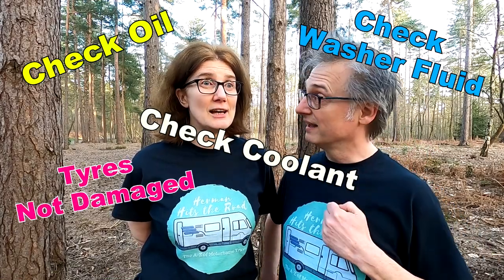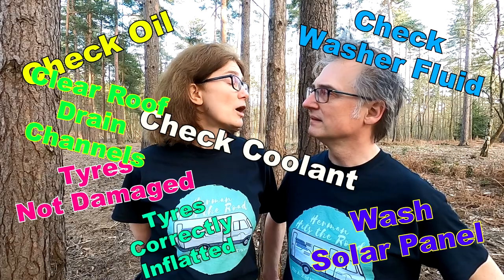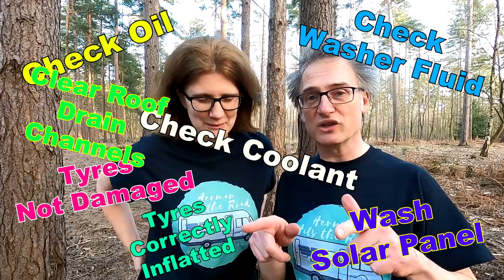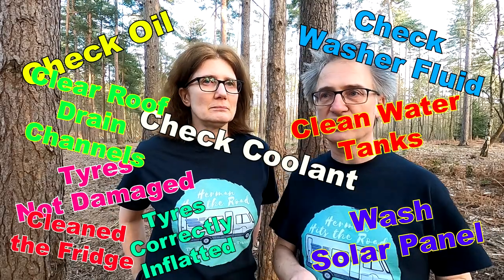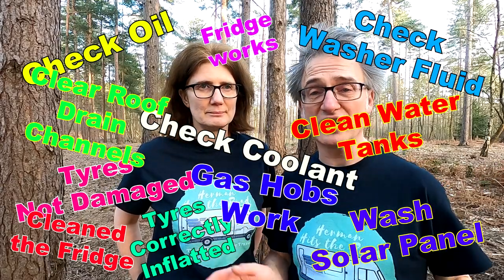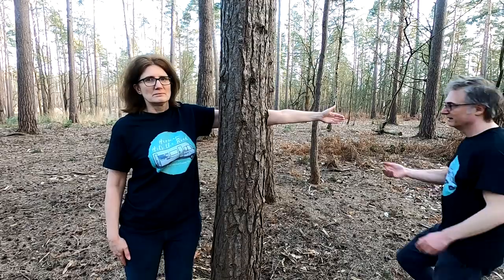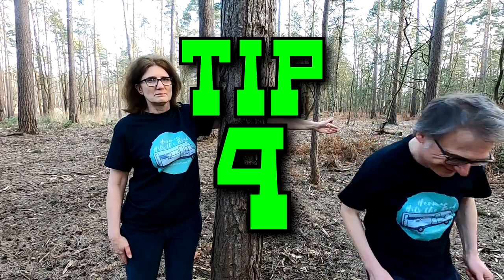Our third item is making sure the motorhome is maintained and all the levels are topped up — the oil, the water, the washer bottle — and make sure the tyres are pumped up to the correct level. Not just the outside either; there's also the inside. Make sure you've cleaned the fridge, that the hobs work, and you might want to change the bed clothes as well.